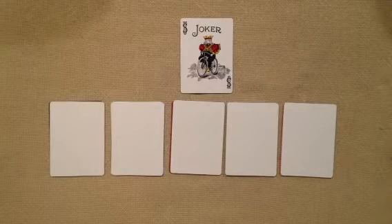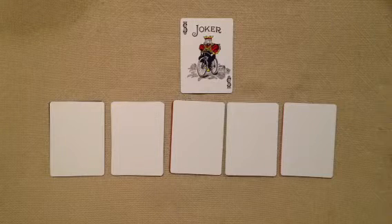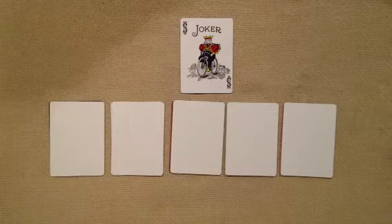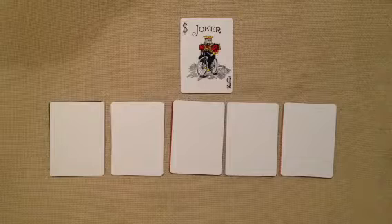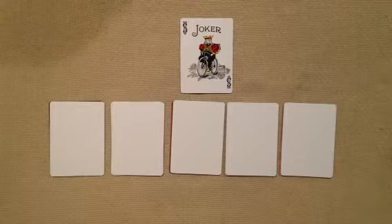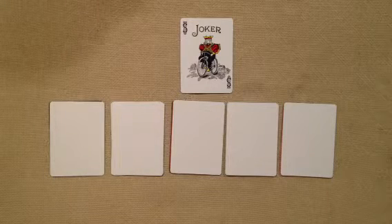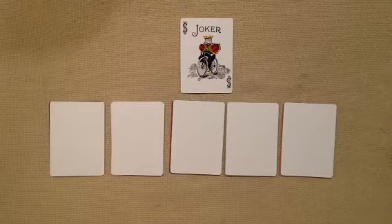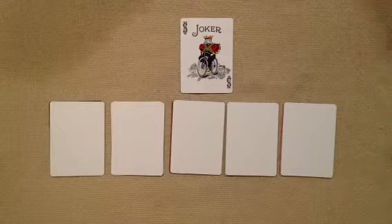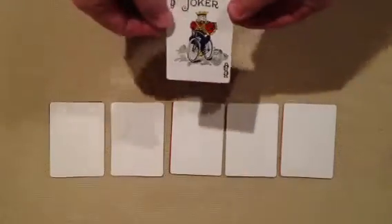Hey guys, welcome to July. It's the first Tuesday of the new month, which means two things for you. Number one, I have another top five for you — as you can see by the card on the table, I'll be showing you my top five jokers from my collection. And number two, I have another giveaway for the month starting today. We gave the winner for June on the last video, so I have a new contest. I have another two-pack set to give away, details at the end of the video. Let's get right into the jokers.